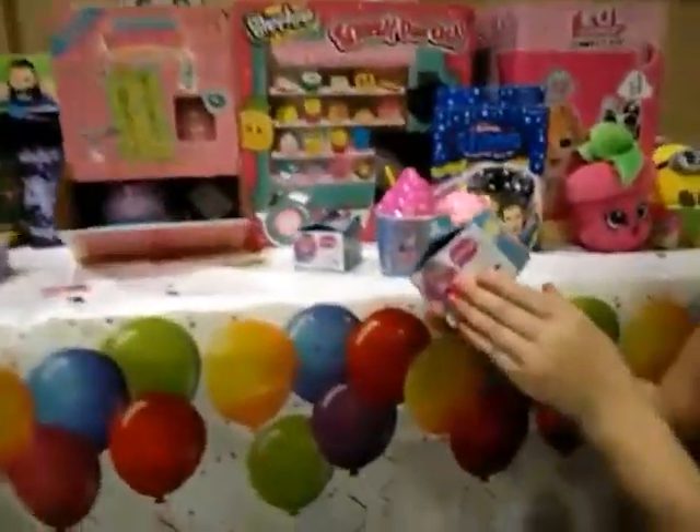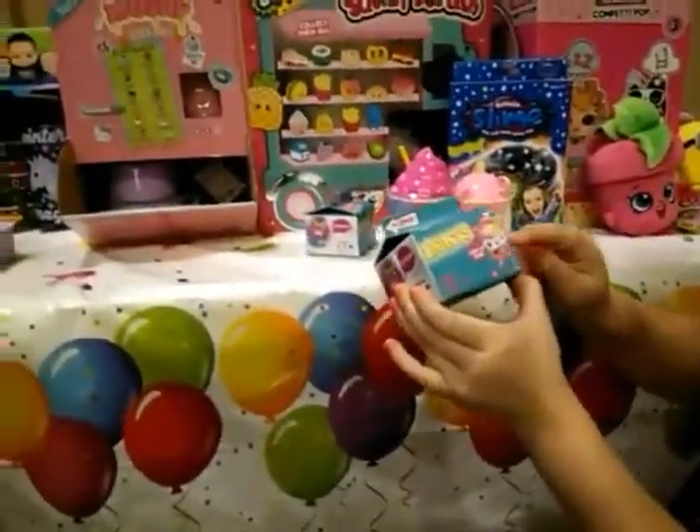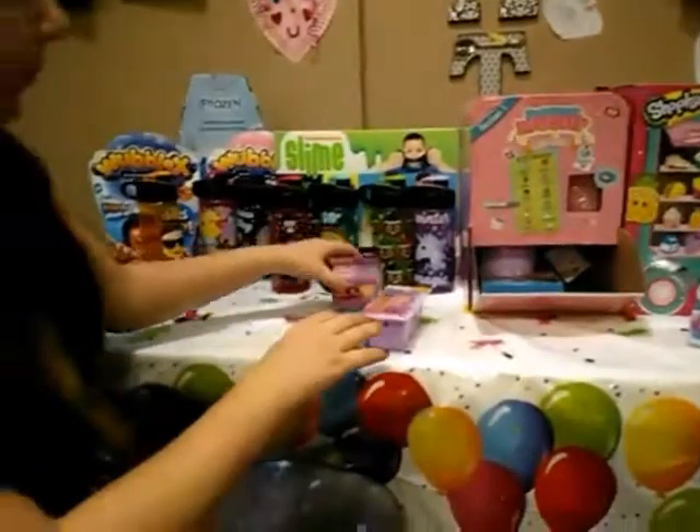Oh cool, we got another light up ring. That looks really cute. I'm so excited.